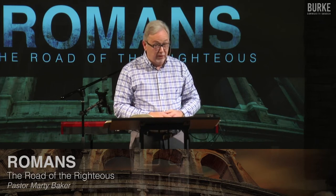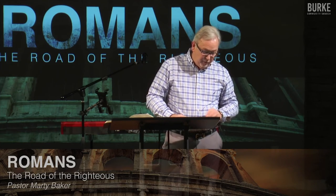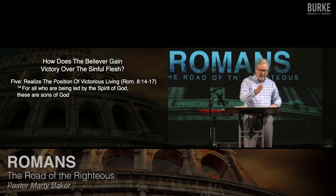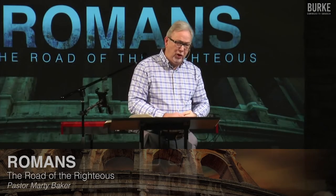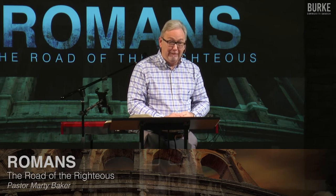So the first section is counsel — a spine-stiffening counsel where Paul says pay attention to your position in Christ. When he moves to the next point, verses 14 to 17, he says the fifth thing to gain victory is to realize your position in victorious Christian living — because who are you? He says in verse 14: 'For all who are led by the Spirit of God, these are the sons of God.' If Christ is your Lord, he's leading you whether you're disobedient or obedient. Do you think if you sin and are carnal that he totally says 'I'm not going to lead you anymore'? No. Remember Peter? How many times did he deny Christ? Three.